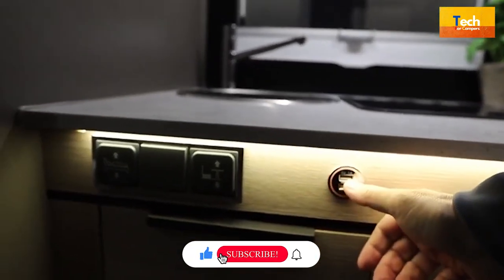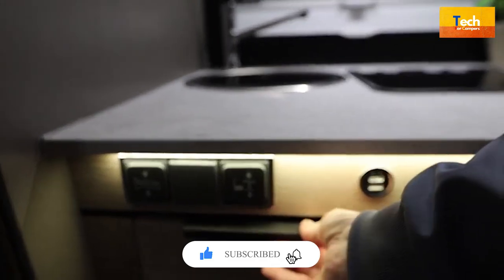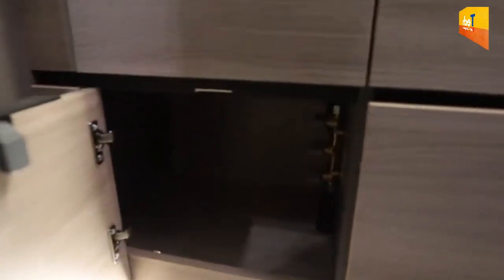If you enjoyed this video, please subscribe, like, and share this channel. See you later. Thanks for watching.